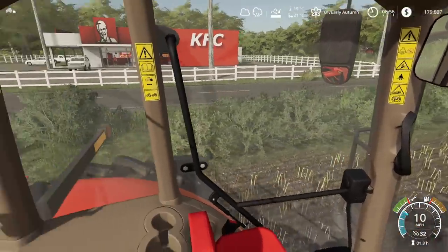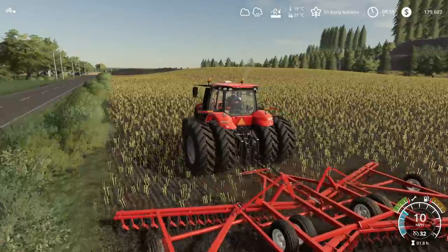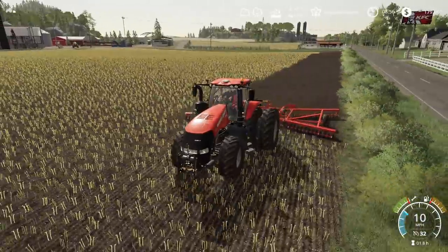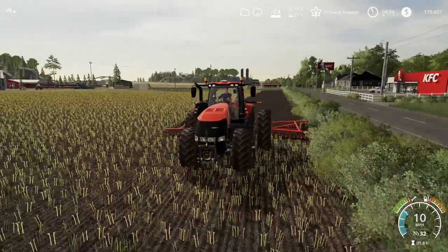Looking good, looking good, looking good — love it. We'll finish this up quickly and then we'll probably do a trip back over. We'll drop some more of our corn — once it starts raining — off at the ethanol plant. And then maybe just do some work with the animals. You know how it is. Awesome.